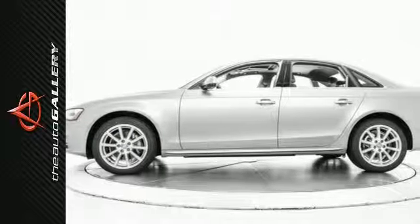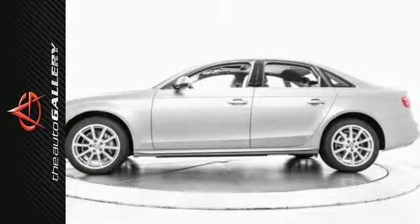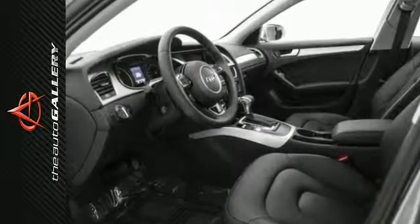A few of the A4 Premium's valuable features include leather seating surfaces, eight-way power front seats with driver's seat lumbar, and a sunroof.